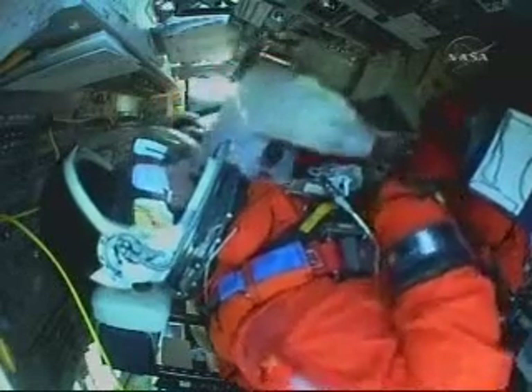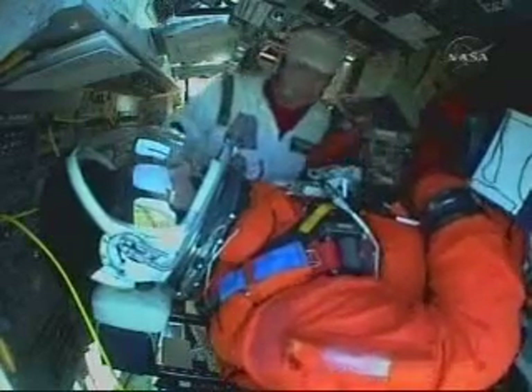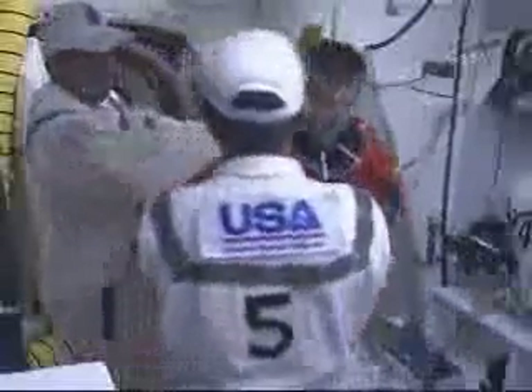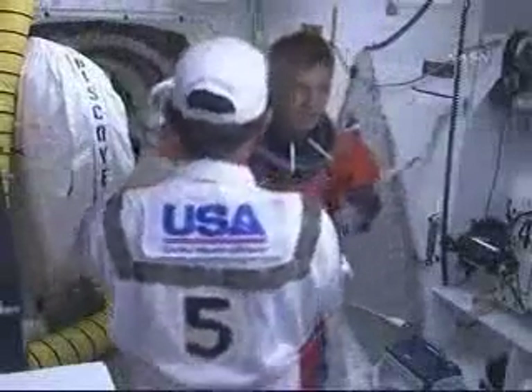MS5 is aboard, copy that, at 2048 PMT. Those were our comm checks being completed by Pilot Tony Antonelli here and also in Houston.